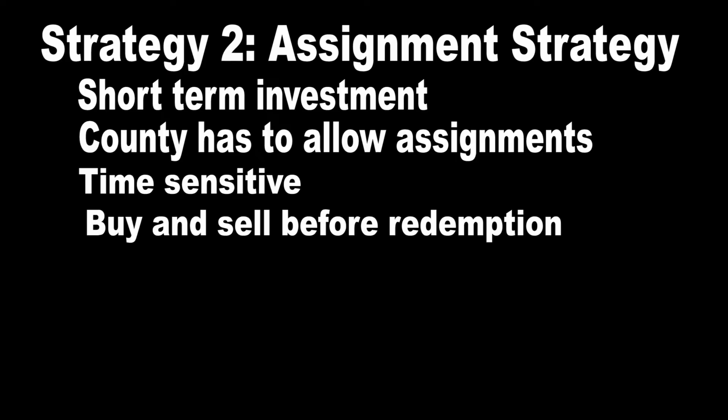The second strategy is called the assignment strategy. This strategy is for investors who want to profit from tax liens but don't want to keep their money inside an investment for a long period. This strategy can be used in counties that allow you to assign a lien to someone else. You buy the lien and then sell it to someone else before it's redeemed — this is called the secondary market. Tax liens can be sold through online auctions by listing your tax lien there. After the auction, you go to the county tax collections website, download the documents showing lien ownership was transferred to the winning bidder — which is you — and then present those documents when selling into the secondary market.